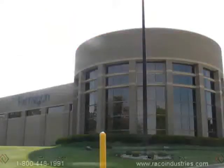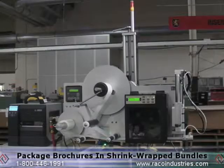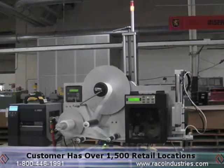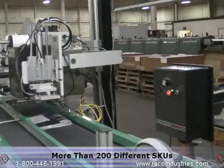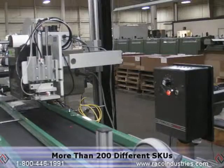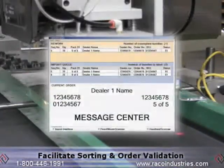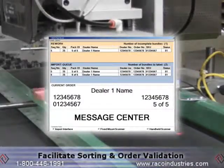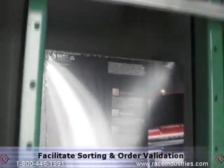Rico Industries is supporting a large commercial printer of specialty brochures and booklets that needed to package high-end brochures in shrink-wrapped bundles for a customer with over 1,500 retail locations in the United States with more than 200 different SKUs. Completed bundles were to automatically receive a custom printed label reflecting the retailer's name, ship-to address, specific order information, and a barcode to facilitate sorting and order validation.